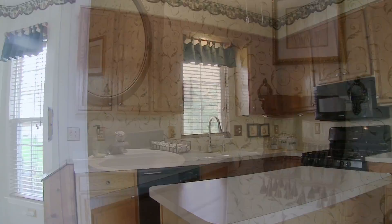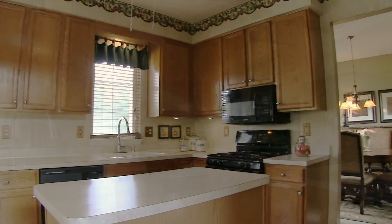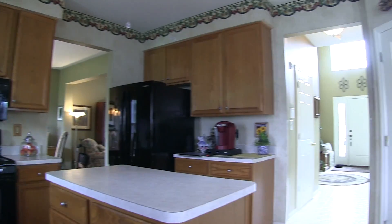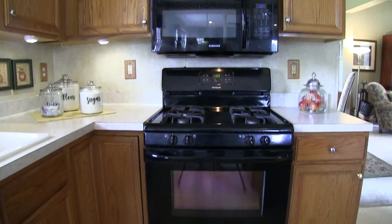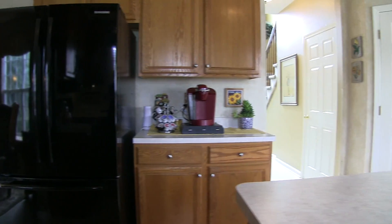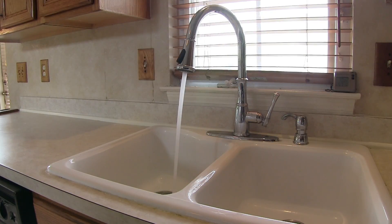A convenient half bath. Cooks will appreciate this large kitchen with loads of 42-inch cabinets, a pantry, gas cooking, French door fridge, coffee bar, and double sinks.